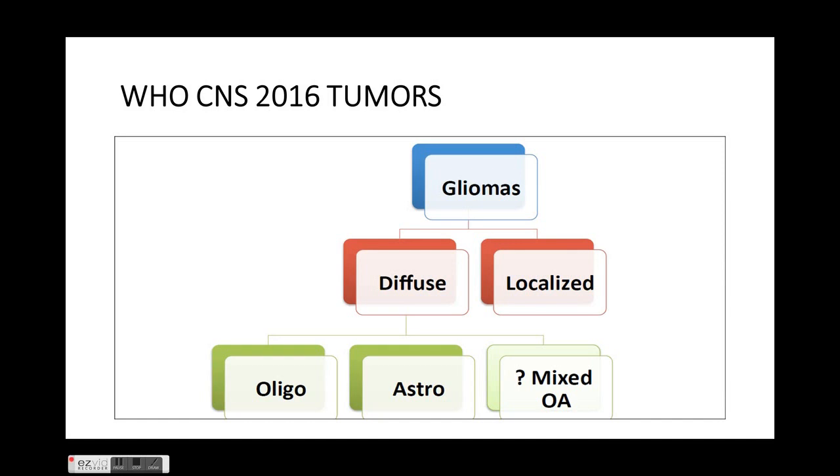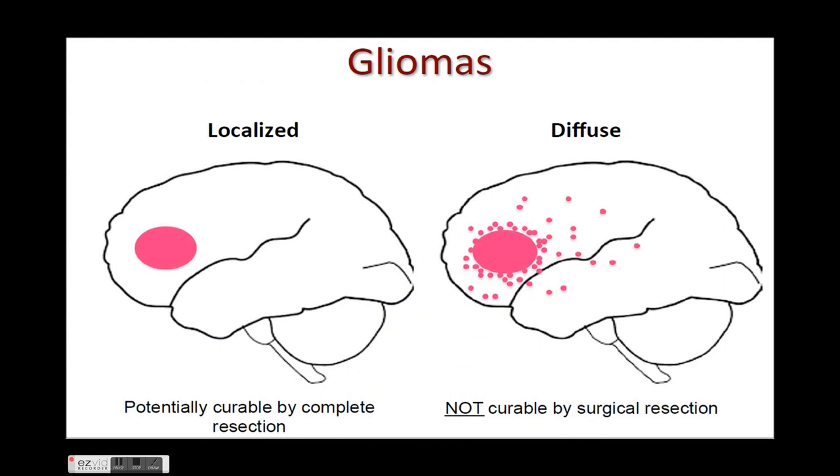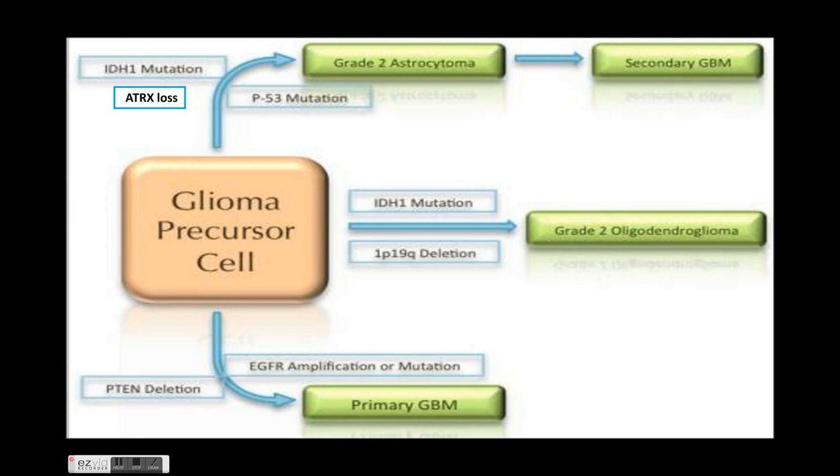In the 2016 classification of gliomas, gliomas are divided into diffuse or localized. Diffuse gliomas can be oligoastrocytoma, oligodendroglioma, or astrocytoma, and the term mixed oligoastrocytoma is discouraged in the current classification. Localized gliomas are potentially curable by complete surgical resection, while diffuse gliomas are not curable by surgical resection.